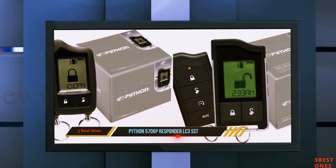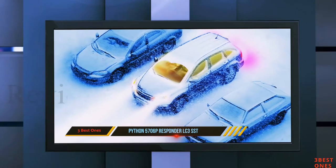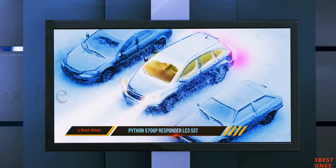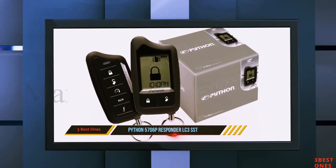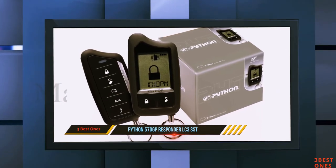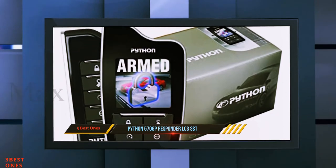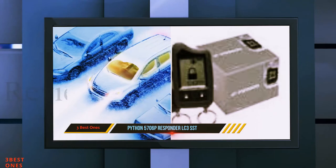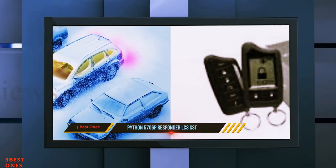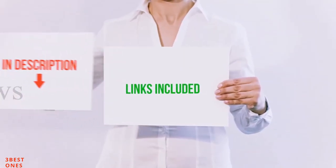You also get two remote controls with this purchase: a companion five-button SST as well as a primary remote control that contains a small LCD display. The LCD display shows both icons as well as text for your convenience. Additionally, it also displays the battery status at all times, so you know when you need to change your batteries. Since this is a two-way remote car starter, it constantly communicates with your vehicle and updates the remote with live status data. All of these items are available on Amazon.